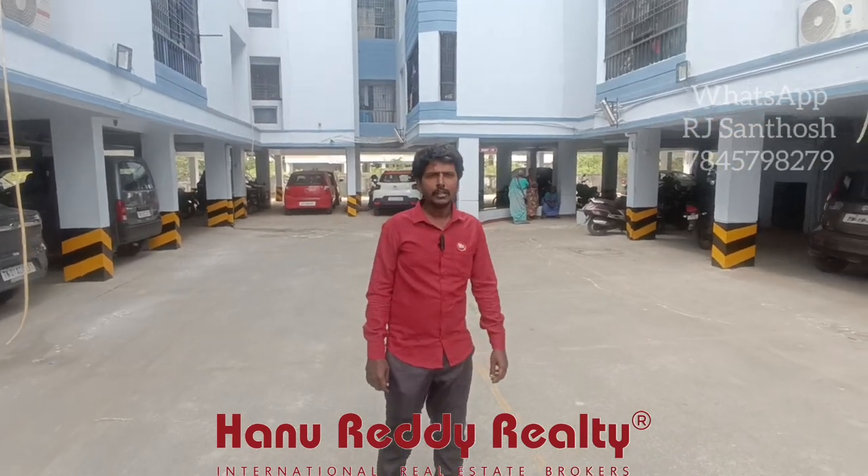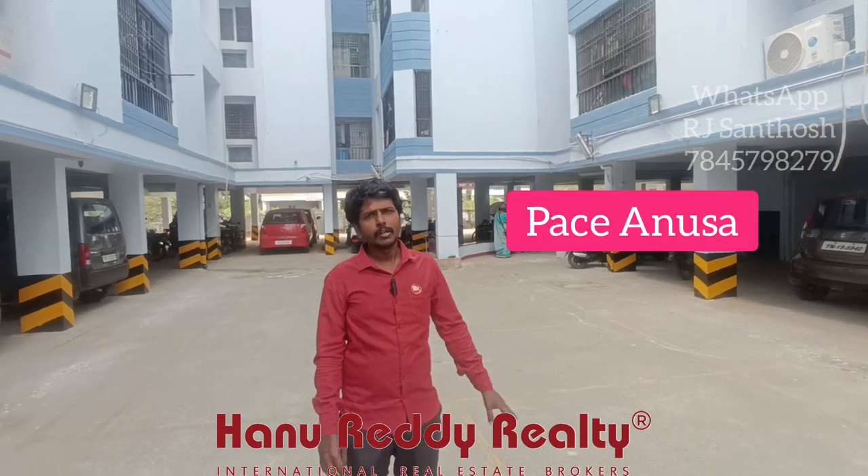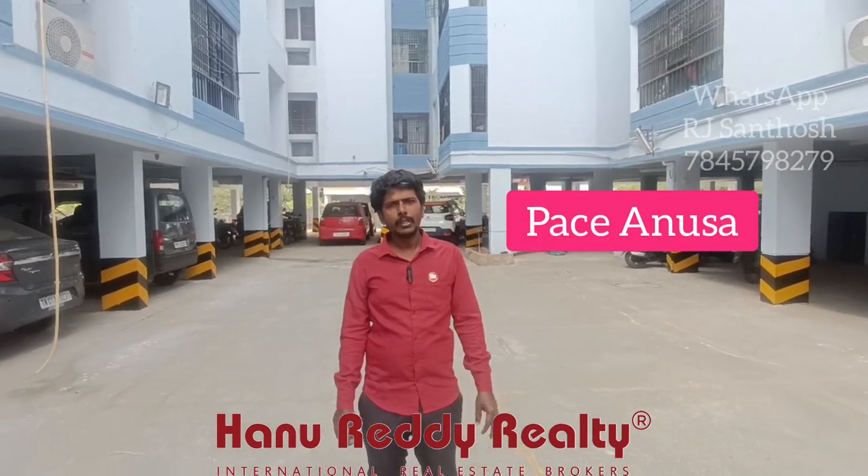I am R.J. Santosh from 180 Realty. In this case, we are in West Pampers. There are 3 BHK available in this property.